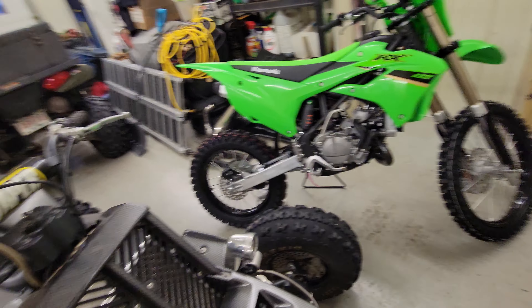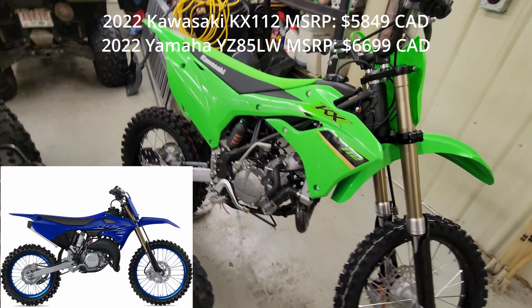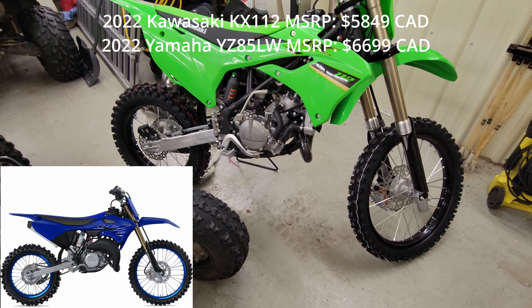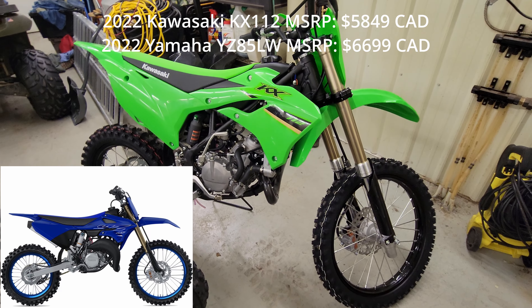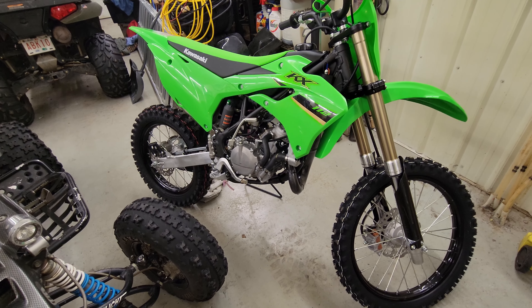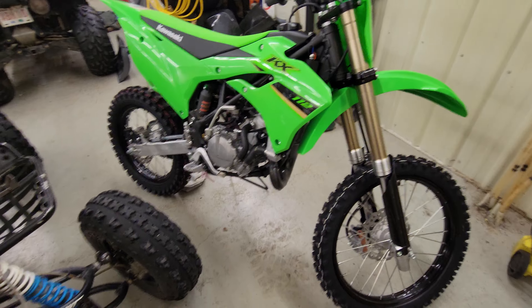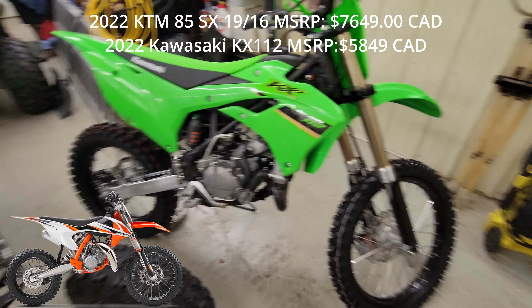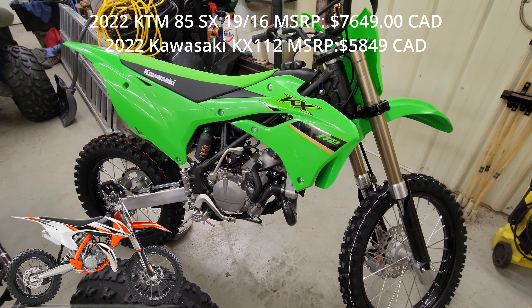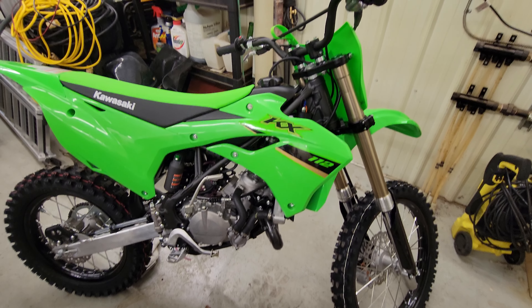Another thing that seems kind of unbelievable about this bike is the price. In Canada, the MSRP is $5,800. The YZ85 LW is almost $1,000 more than this. Could you imagine paying $1,000 more for an 85? Compared to a KTM 85, this is about $2,000 less here in Canada. It's really hard to justify buying anything else, other than some cheap Chinese bike — and everyone knows how that's going to go.